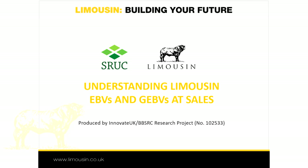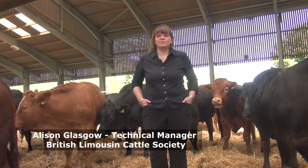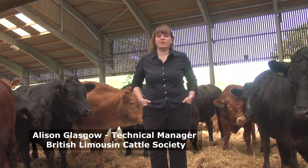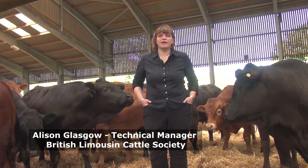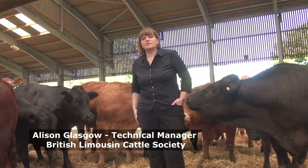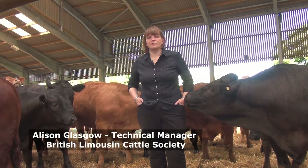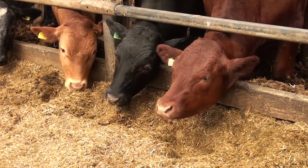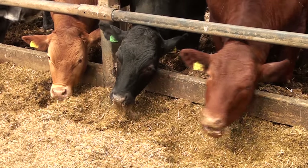This is the third video clip in a series funded by Innovate UK and BBSRC as part of the Limousin Female Fertility and Calf Survival Project. Estimated breeding values and genomic breeding values — EBVs and GEBVs — both predict how much of an animal's performance is down to its environment and how much is down to its genetic merit. The breeding values produced are estimates of the genetic contribution, since this is the only element that an animal can pass on to its progeny and therefore the only element that is of value to a producer.